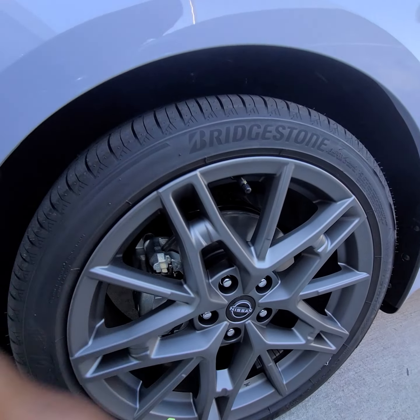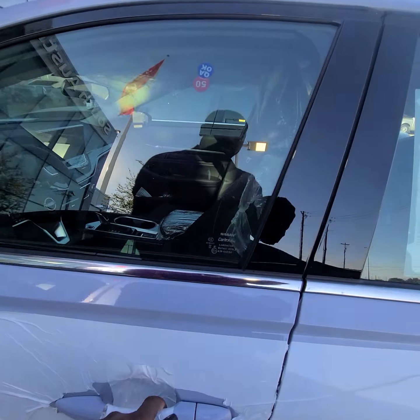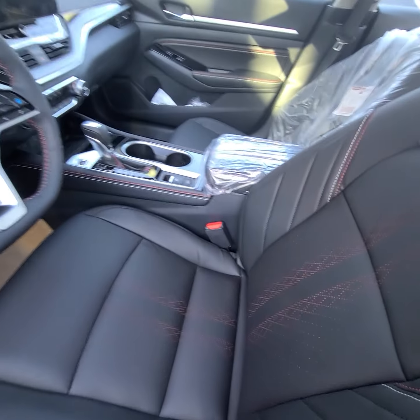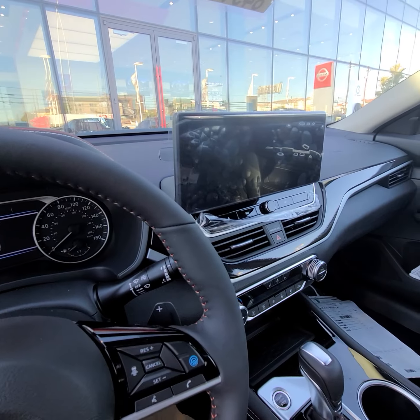Nissan caps — the new ones. The SR VC Turbo Premium Package. A beautiful car with a nice big screen.